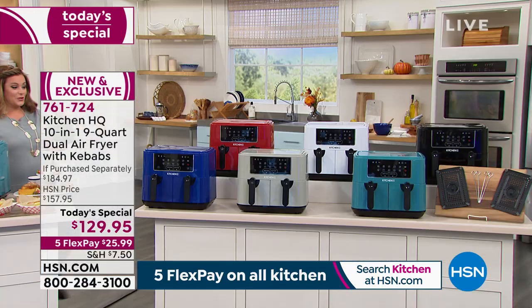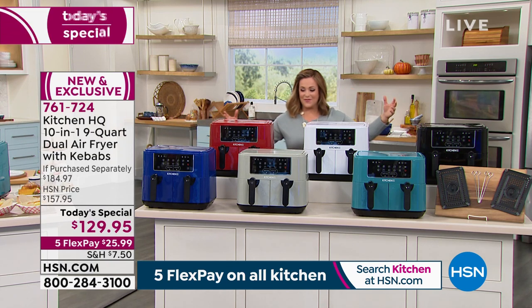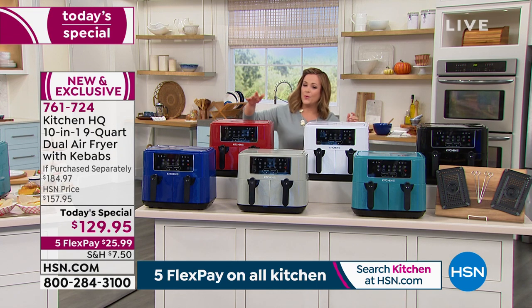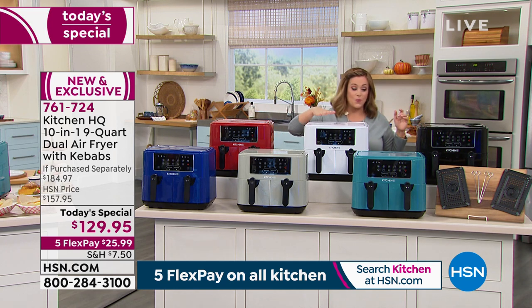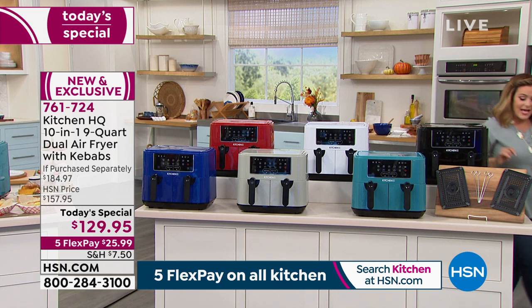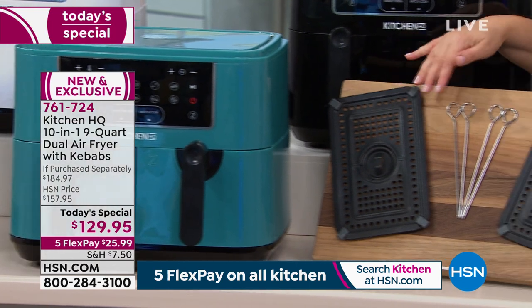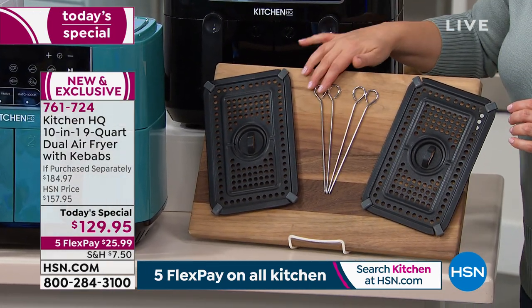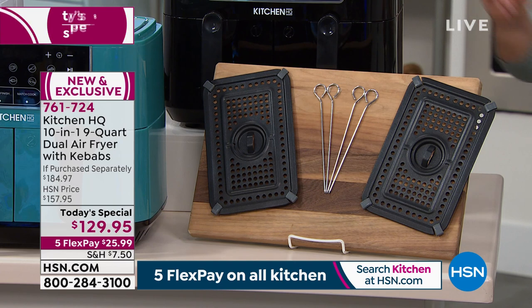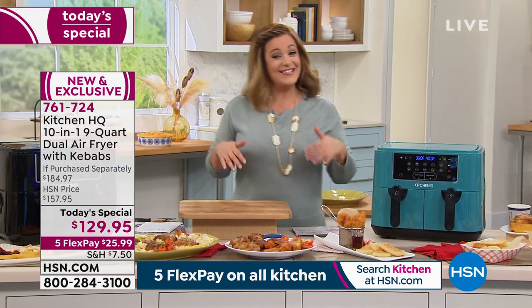Colors available include teal, blue, red, gray, white, and black. Everyone gets two air fryer crisper trays plus four kebab skewers, so you can cook your protein, fish, and veggies all at the same time. This is our best value of the day as we give you a holiday head start — air fryers make the most amazing gifts.